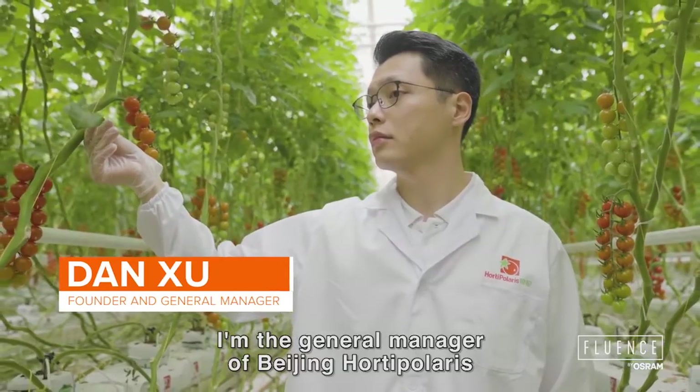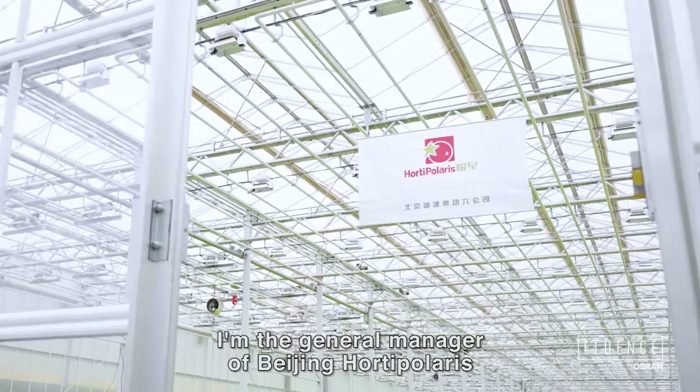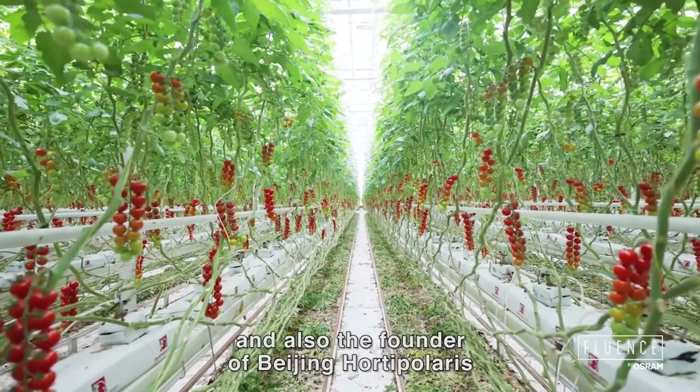My name is Dan Xu. I'm the general manager and founder of Beijing Hortipolaris.